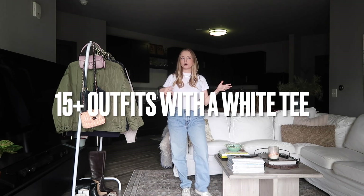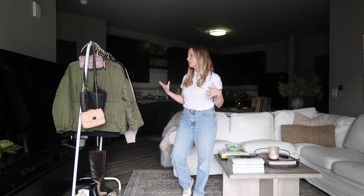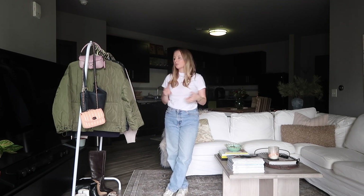White tees have definitely been one of my most worn pieces this year, especially this look, because it just makes a really easy base layer. You can just swap out the jacket and the bag and it really creates a whole new look, which is really convenient for helping you get the most wear out of your clothes.